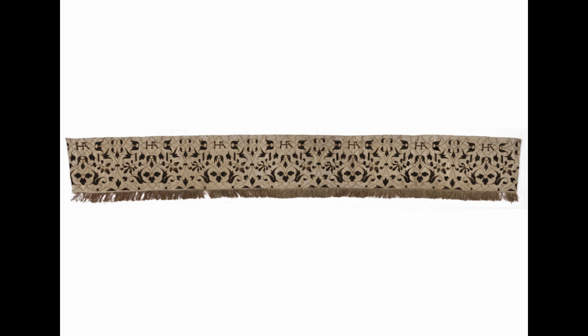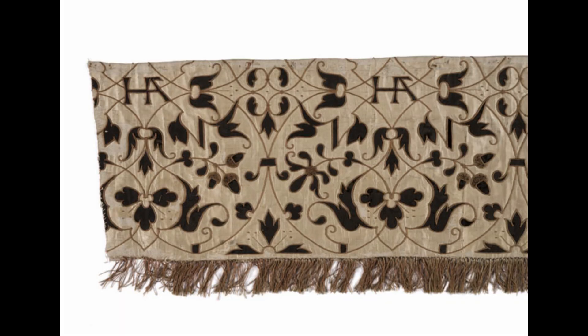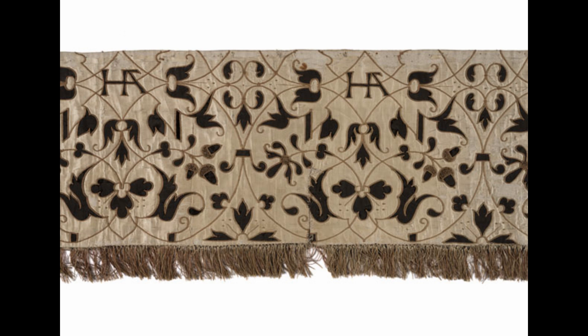brick pattern and couching in an arabesque design, including the cipher HA for Henry the Eighth and Anne Boleyn, with acorns and honeysuckles repeated seven times. This balance and its pair are rare examples of Tudor arabesque embroidery. The cipher is for Henry the Eighth (1491–1547) of England and his second wife Anne Boleyn (circa 1500–1536).